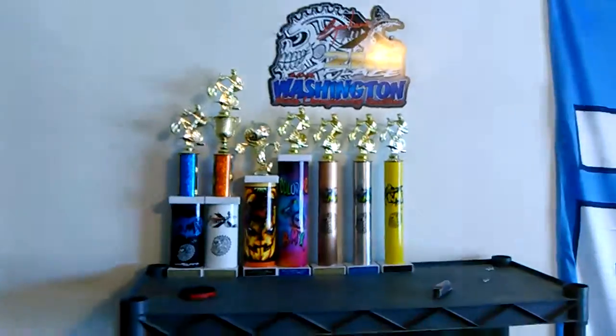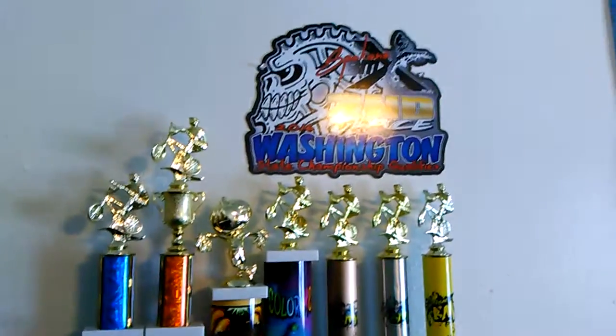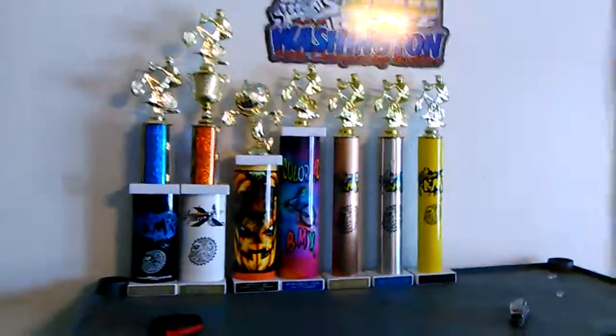Last thing — I need to show you the trophies. So we got all my trophies here, they're all pretty sick looking. I got some other trophies over there but I'm not a big fan of those right now because this is what I'm into.